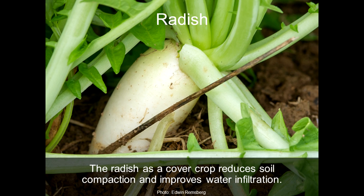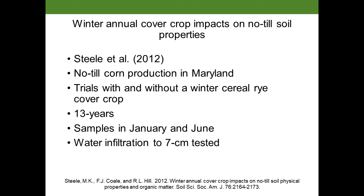Cover crops also reduce soil compaction. The radish is a really effective cover crop at reducing soil compaction, and because of the way that the roots penetrate the soil layer, it really allows water to enter. One study in particular looked at no-till corn production in Maryland, conducting trials with and without cereal rye as a cover crop over 13 years, with samples taken in both January and June. Water infiltration was tested up to seven centimeters into the soil profile.